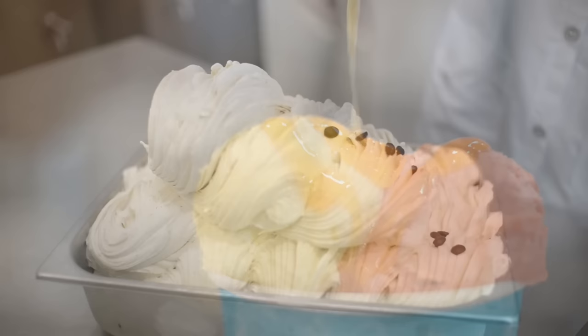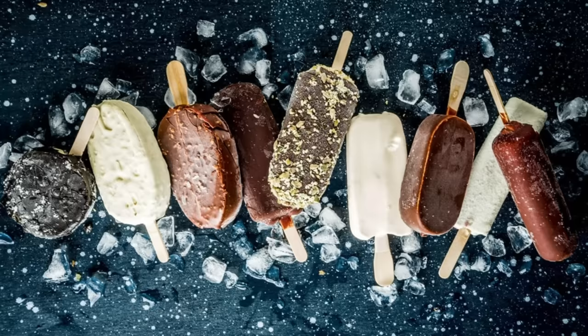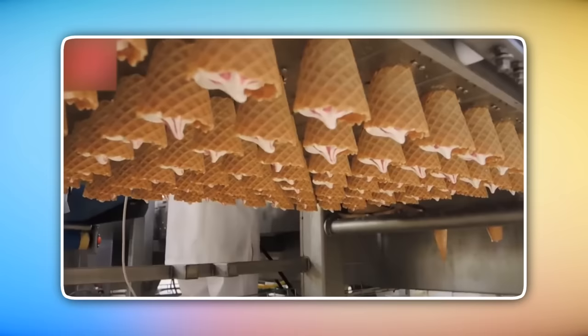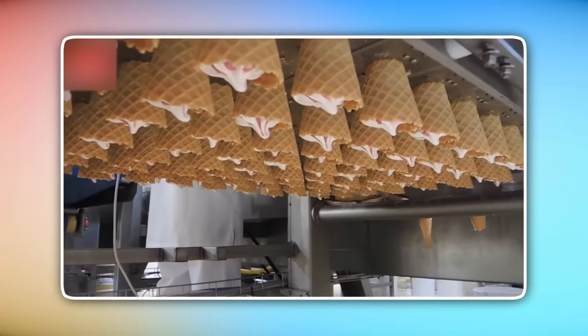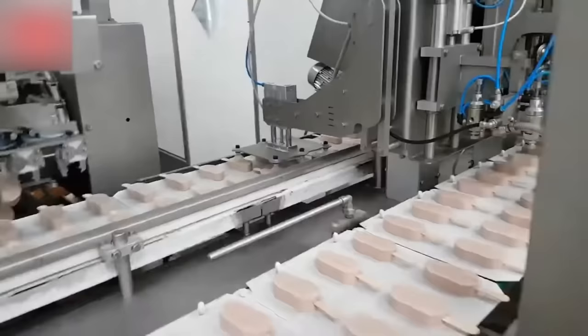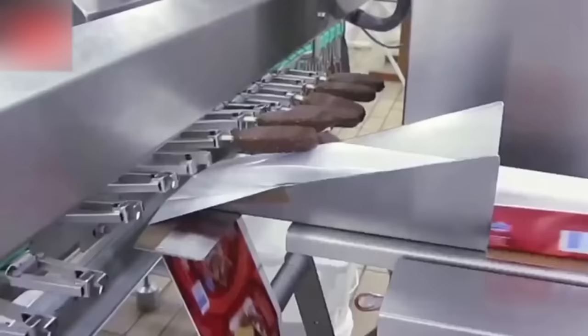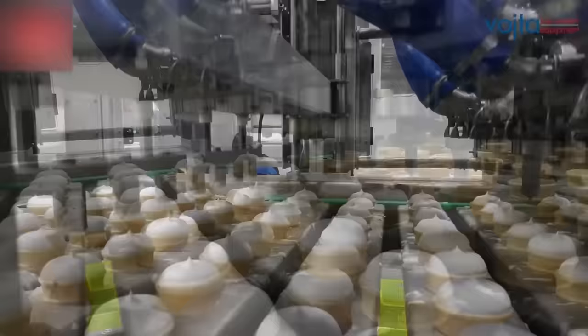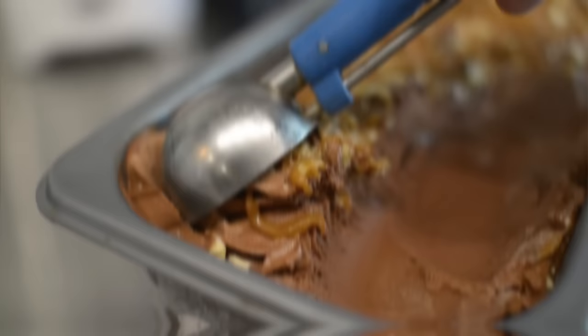Once the mixing and churning process is complete, it's time for the grand finale: freezing. The partially churned ice cream is transferred into a continuous freezer, where it undergoes rapid freezing. Rapid freezing is essential to create small ice crystals, resulting in that smooth and velvety texture we all crave. From the freezer, the freshly frozen ice cream is dispensed into containers, ready to be packaged and sent out to satisfy our cravings. From classic flavors like chocolate and strawberry to innovative creations, the mixing, churning, and freezing process ensures that every scoop is a little taste of heaven.